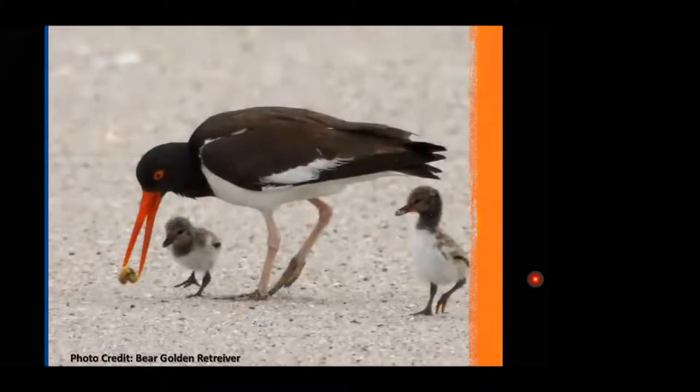They're found right on the sand like other shorebirds. Their young are referred to as precocial — meaning when they hatch from the egg, they're up and running. They're not stuck in a nest waiting to be fed; they're immediately able to receive food from their parents. That's the American oystercatcher — a very dramatic bird, easy to identify with that bright orange bill.